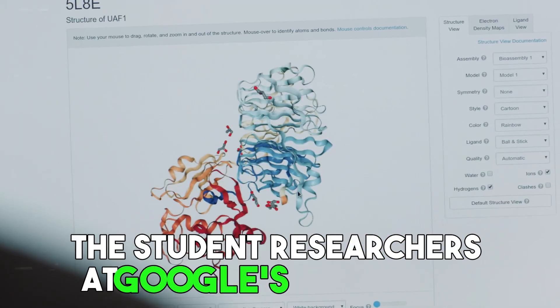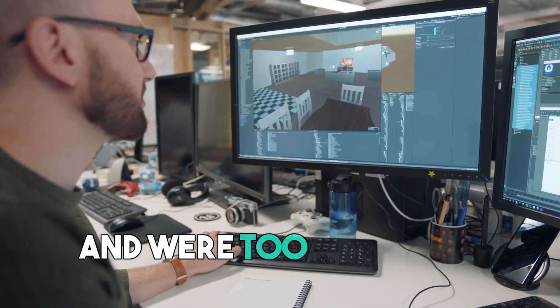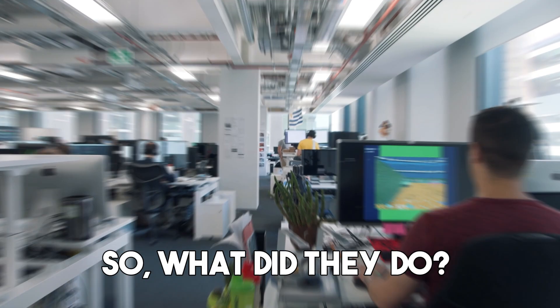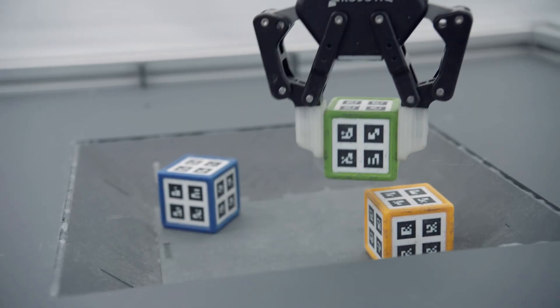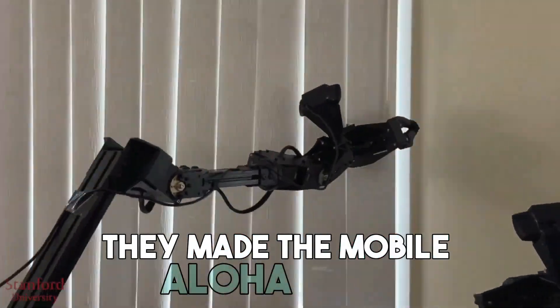It looks like the student researchers at Google's DeepMind AI lab had enough of simple meals and were too busy with work to do house chores. So what did they do? They rolled up their sleeves and worked on creating a solution that helps not just them, but also others in the same situation. They made the Mobile Aloha robot.